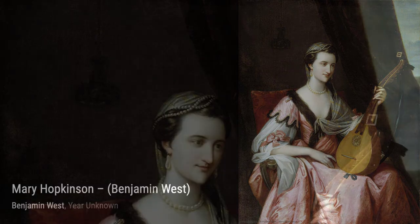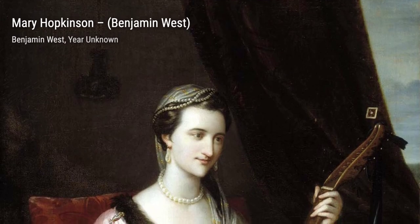First up, we have The Grace's Unveiling Nature. In this piece, West beautifully captures the elegance and grace of three mythological goddesses revealing the wonders of nature.